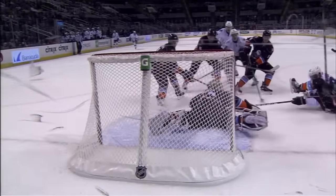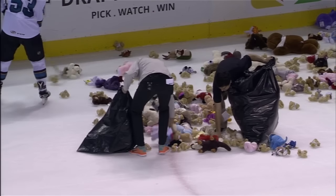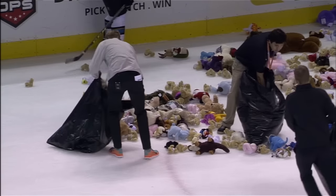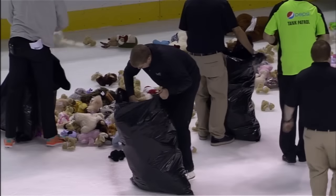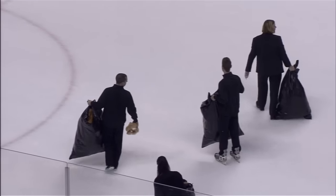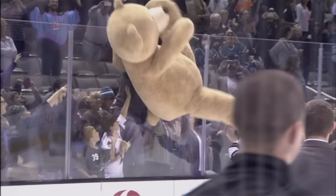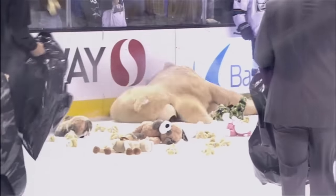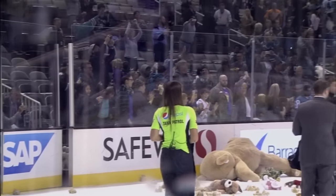The teddy bear toss, brought to you by Kaiser Permanente, as the cleanup continues here at the SAP Center. I thought perhaps the officials might end the period and add the minute 23 onto the start of the third period — we've seen that happen before during teddy bear tosses — but the officials are electing to keep both teams on the ice as they clean up. There are two or three dozen or so volunteers on the ice cleaning up the teddy bears here at the SAP Center, as the cleanup continues.